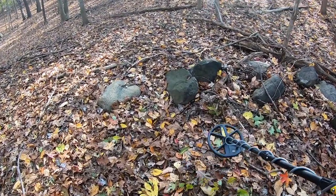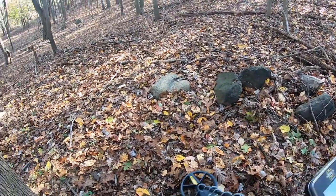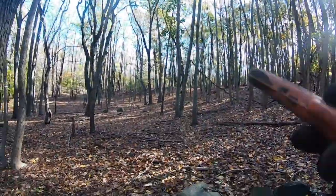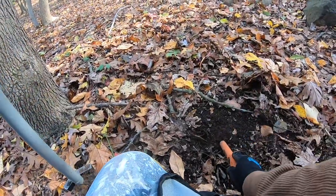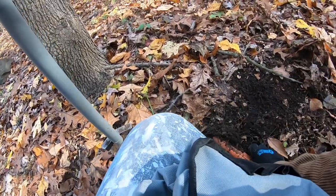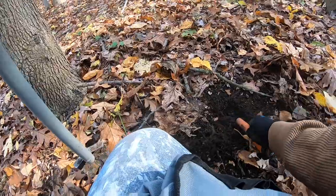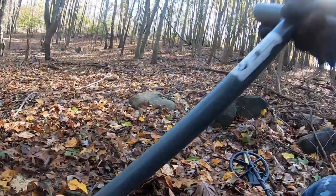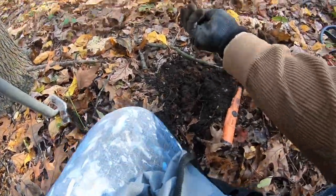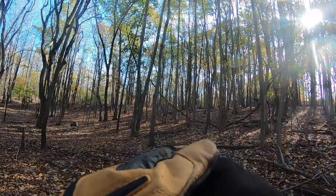I want a deep signal - it says two and a half inches. At least it's in the dirt, not in the weeds. Let's see if we got something. Oh, right on the surface. It's definitely not a coin because it's so large. It's a bottle top. See, even in the middle of nowhere you get bottle tops.